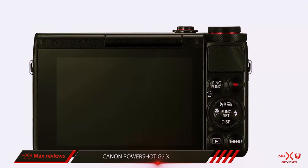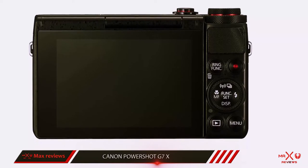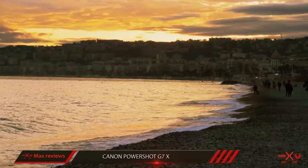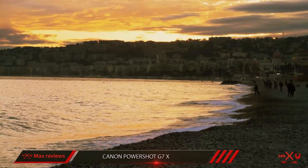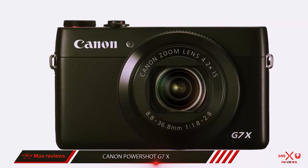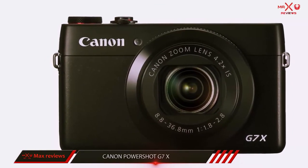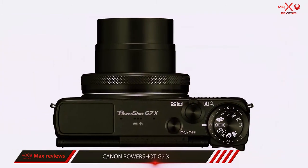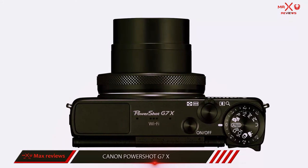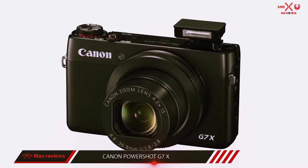Even though the G7X has some advanced modes, it works great in fully automatic mode. It has an articulated touch-screen display, and its pop-up flash unit gives it strong low-light performance. It does carry a pretty high price tag versus other point-and-shoots, and its small 4.2x optical zoom lens is another drawback, but its image quality makes up for its problems. For even greater image quality, you can shoot in the raw image format, which is great to find in a camera that's so easy to use.